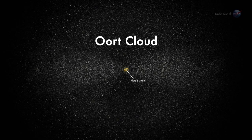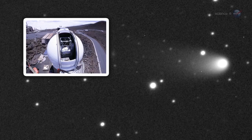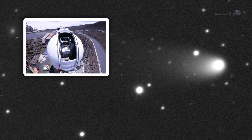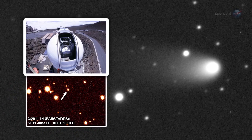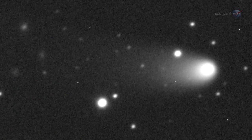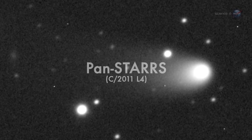One of them is heading our way now. Comet Pan-STARRS was discovered by the Panoramic Survey Telescope and Rapid Response System atop the Haleakala Volcano in Hawaii. Astronomers used the massive 1.8-meter telescope to scan the heavens for Earth-approaching objects — both asteroids and comets — that might pose a danger to our planet. In June 2011, a comet appeared, and it was named Pan-STARRS after the acronym for the telescope.